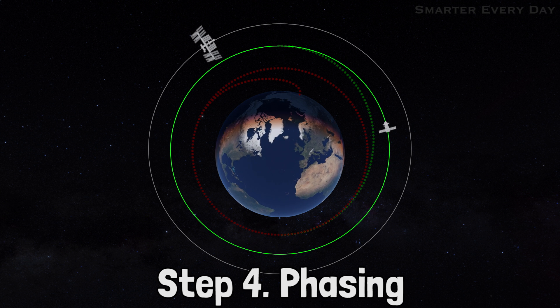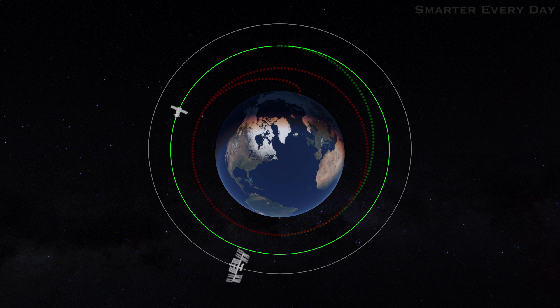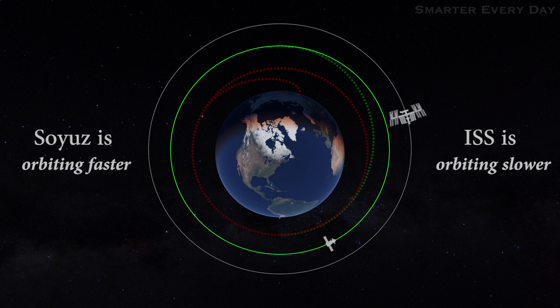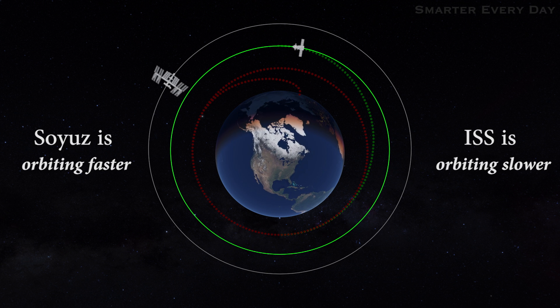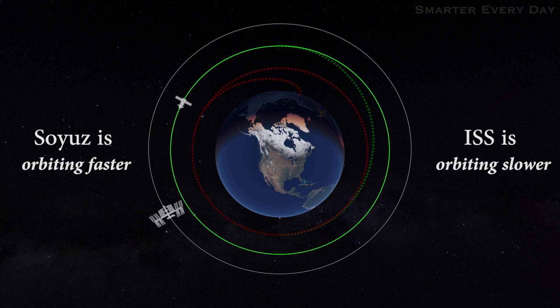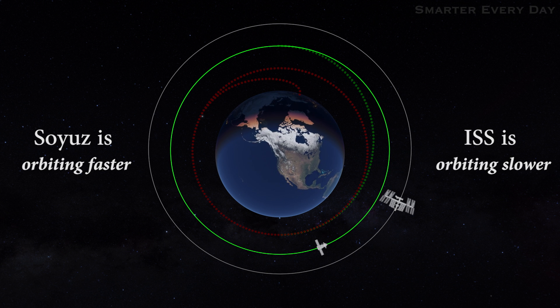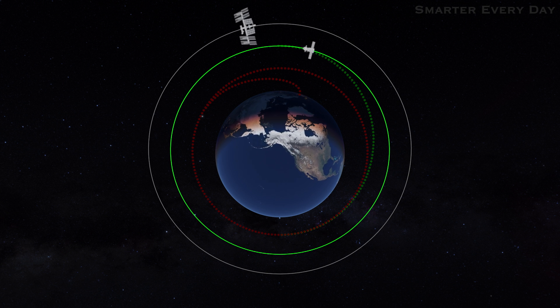We're going to stay in this phasing orbit until the space station is kind of where it needs to be. If you're closer to Earth, you're actually orbiting quicker. On station it's every 90 minutes; when you're a little bit lower it's once every 86 minutes — a little bit faster. So that's the purpose of the phasing orbit: it's your timing to catch up with the space station.